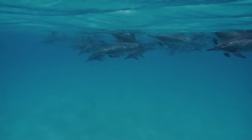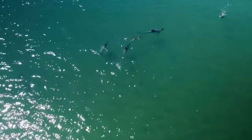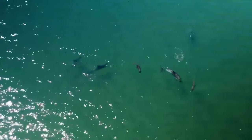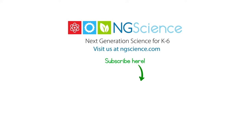So there you have it — all you need to know about the ocean's smartest and cutest animals. If you have any questions, leave them in the comments below. Thanks for learning. Don't forget to subscribe.